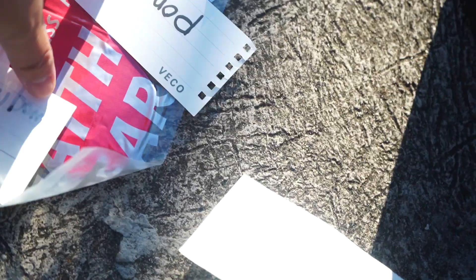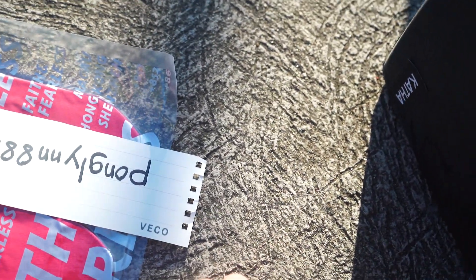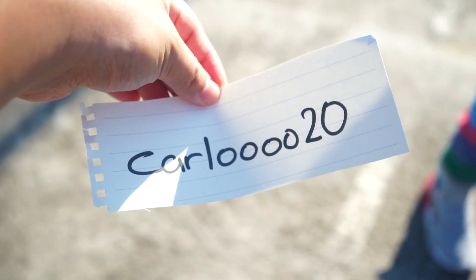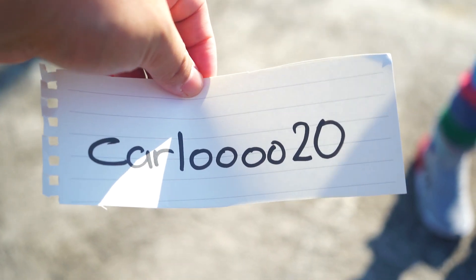Here are the names — you can see the names on screen — so there you go, only one winner guys, only one winner. Alpha, pick one, come on, help me. Pick one winner for the paper, just one alpha, just one, only one. Okay, the winner is — alpha give it to me — the winner is Carlo! Carlo 20, yay, congrats bro!